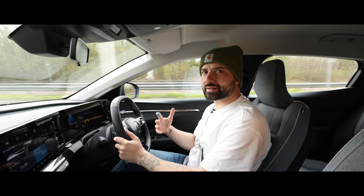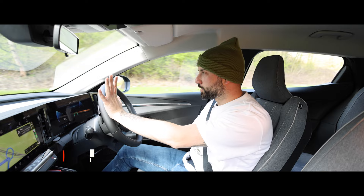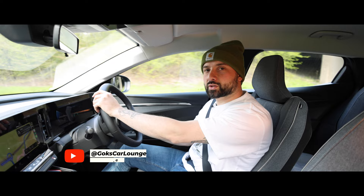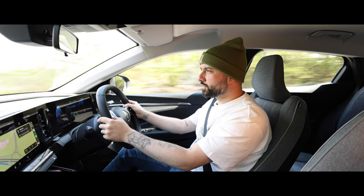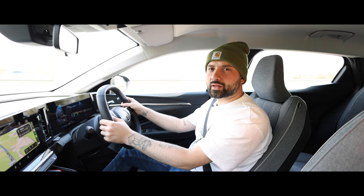If you've found this video useful or enjoyed it, please consider subscribing and give it a thumbs up. If you have any questions or anything you want to share, just leave a comment down below and I'll endeavour to answer them all. A massive thanks to Renault Enfield for loaning us this Megane E-Tech — if you want to arrange a test drive or have any questions, I'll leave their website and phone number down below in the description box.